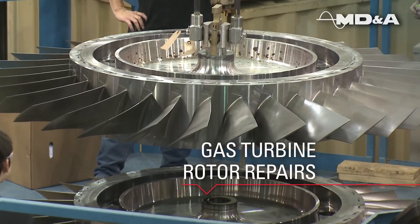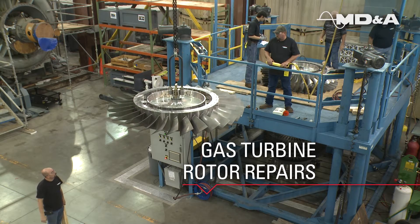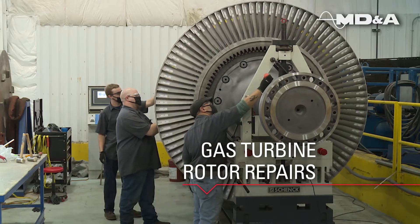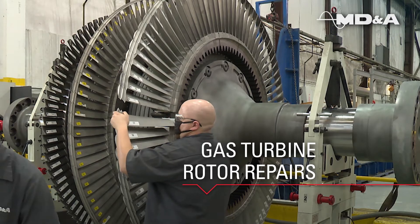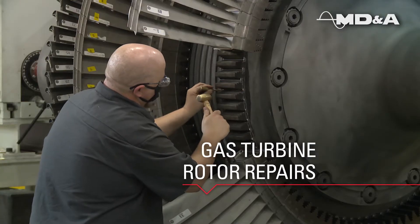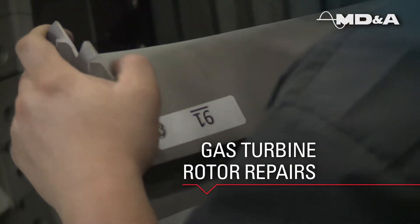MDNA's Gas Turbine Rotor Repair Division in St. Louis, Missouri has the expertise for superior repair solutions. Our fully equipped one-stop shop has validated tooling for unstack, restack, inspection, balance, and repair for gas turbine rotors.